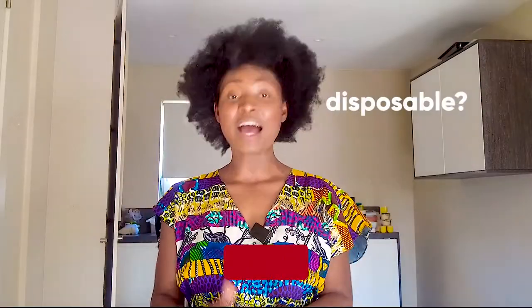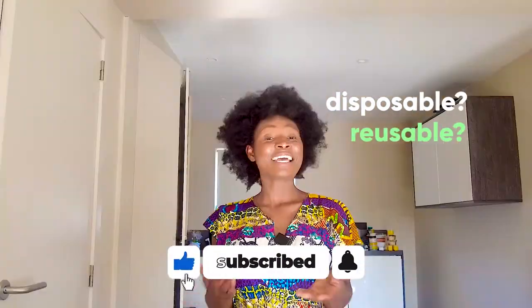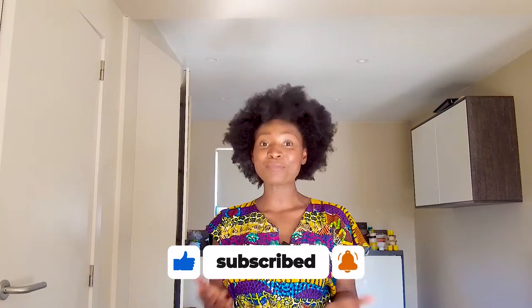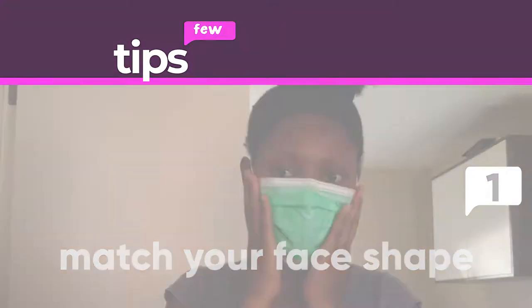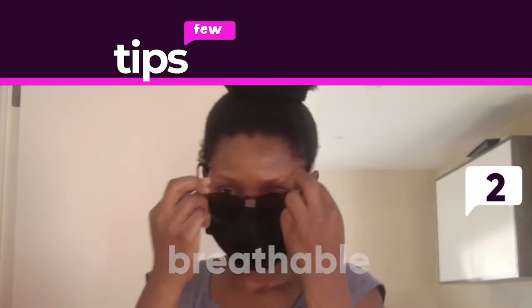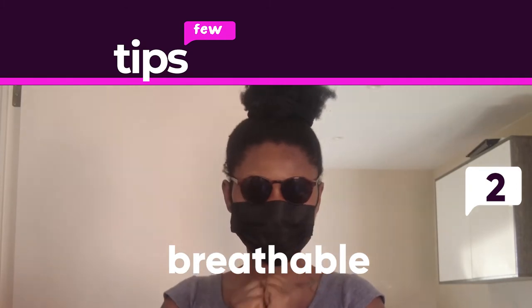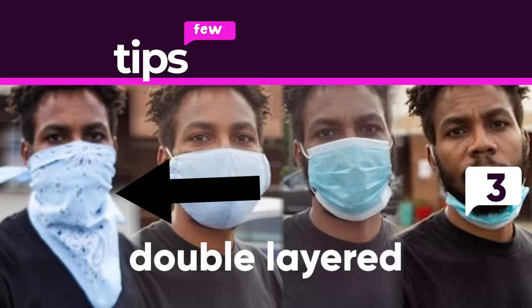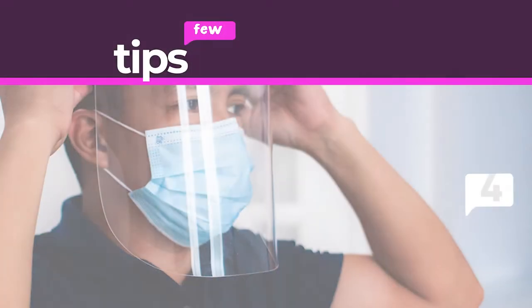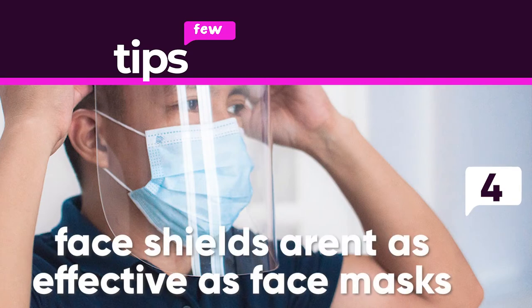Do you like to dispose them off after daily use or do you like the washable types? Here are a few pointers that I use when buying face masks and they might work for you too. One, always make sure to choose a mask that fits the shape of your face. Two, it needs to be made of a light material so that you can breathe through easily. Three, if you use a scarf or bandana, please fold it into two layers. Four, it is rumored that face shields are not as effective as the other face masks.